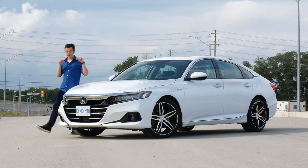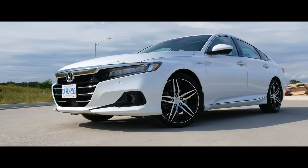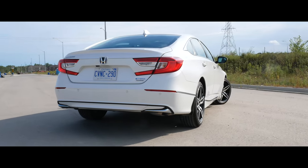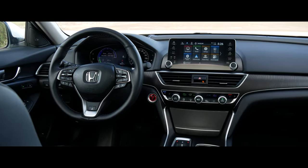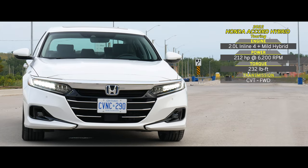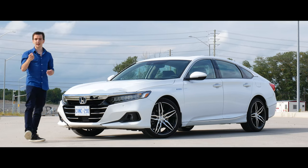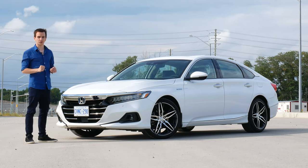Welcome to GC Cars. My name is Eric and this is the 2022 Honda Accord Hybrid. If you end up liking the video, please make sure to like and subscribe, because the more subscribers I have, the more cars and the cooler the cars I can show you every single week on this channel.